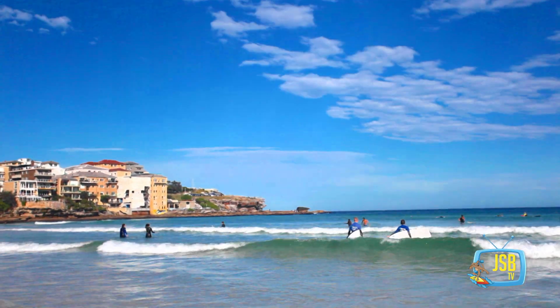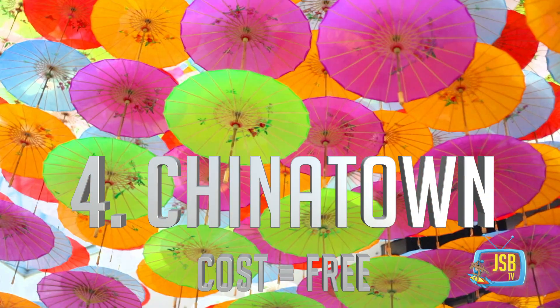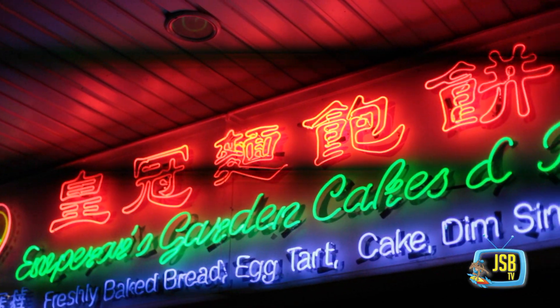Number four, Chinatown. It's a really great, fast-paced, busy environment. It's so full of culture and really great food, so it's definitely a must-see.